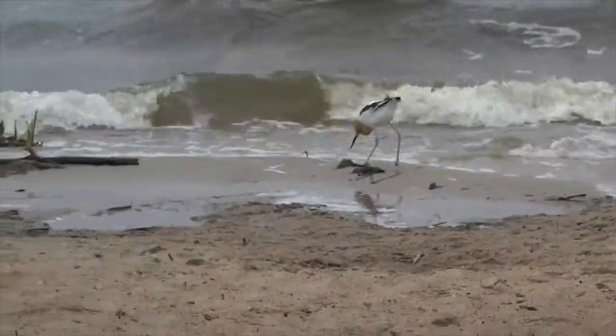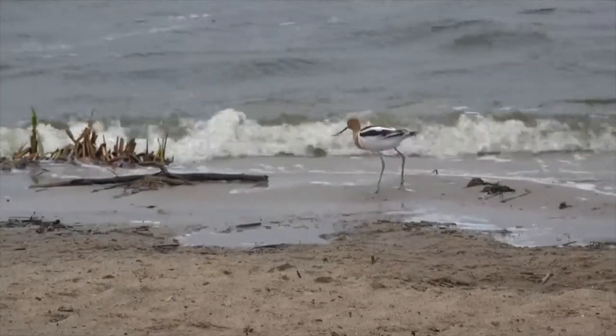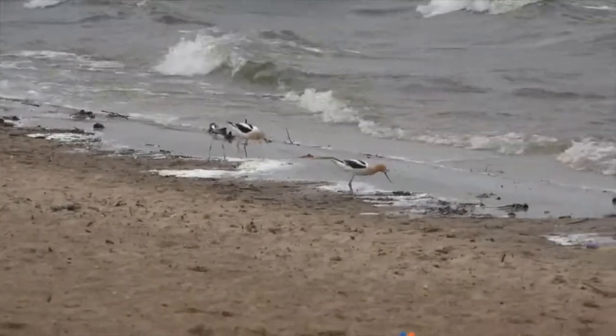during the breeding season, nesting pairs become highly territorial and will readily join forces with neighbors to attack intruders and defend their nests and chicks from birds as large as a northern harrier.